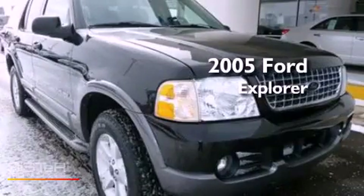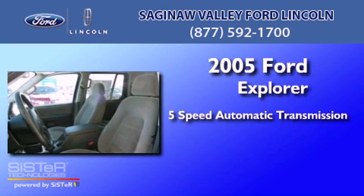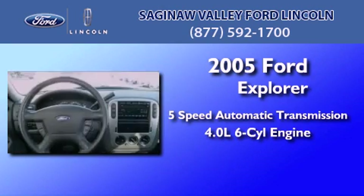This is a 2005 Ford Explorer. This SUV has a 5-speed automatic transmission and a 4.0-liter V6.